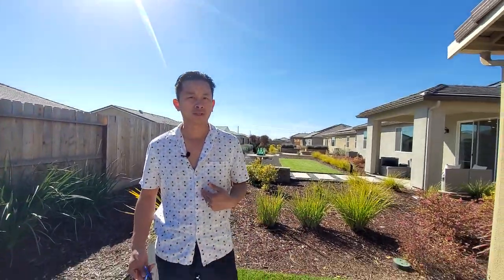So guys, that's pretty much it. I'm James with the FAM Real Estate, my wife Maurice. Let us know what you guys think — our contact information is down below. If you like this type of video and content, follow along the journey, subscribe and like our channel. Peace and love.